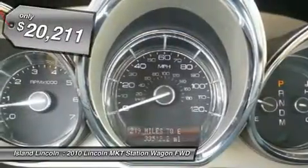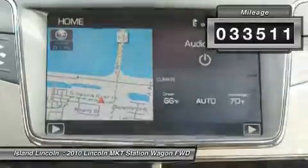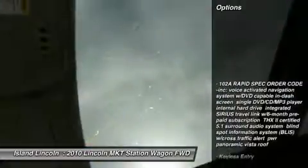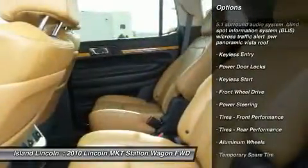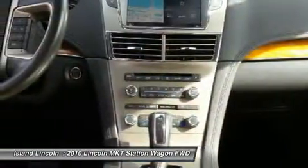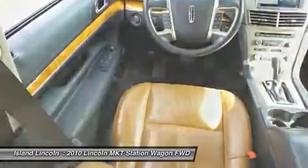One owner, exceptionally nice 2010 Lincoln MKT. Purchased here new and just traded back to us on the new Lincoln. Previous local owner was meticulous and fussy, and it shows. Leather seating, carpets, dashboard, and glass all like new. Beautiful exterior paint and alloy wheels. Tires are excellent. This garage-kept beauty is clean and still smells new. Non-smoker. Don't let this one get away.